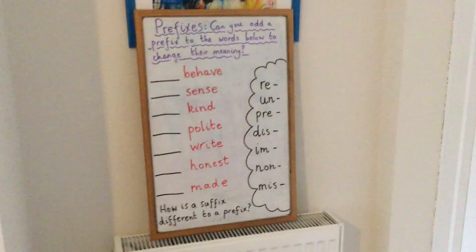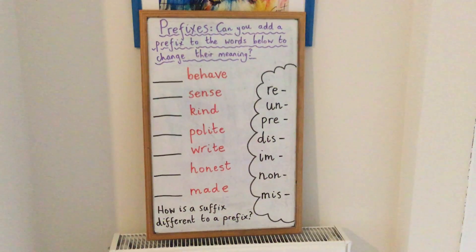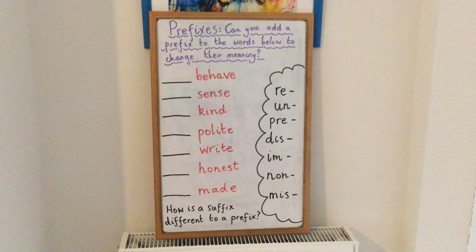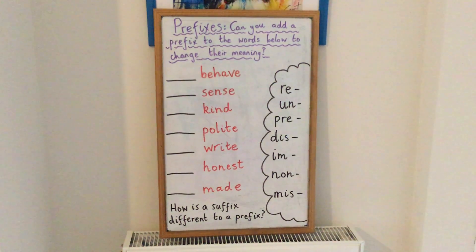Okay, so that lovely song that you just heard was all about prefixes and suffixes. We're going to continue to look at prefixes today, and then we'll move on to suffixes tomorrow.